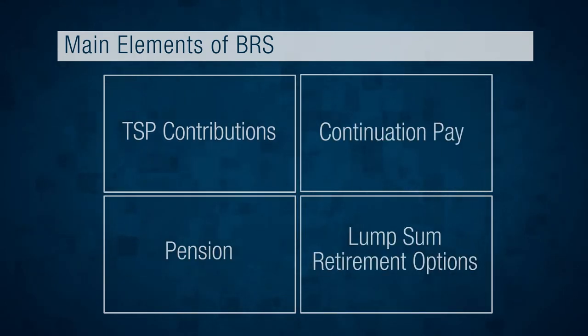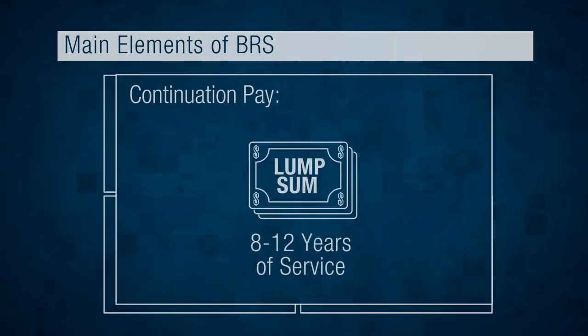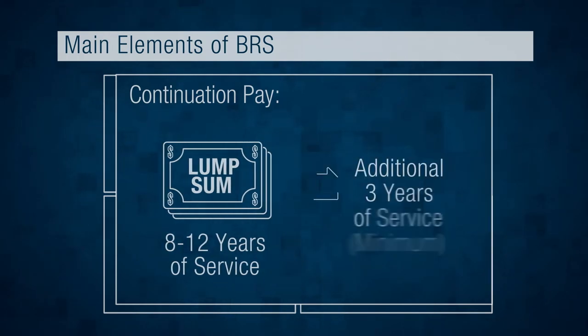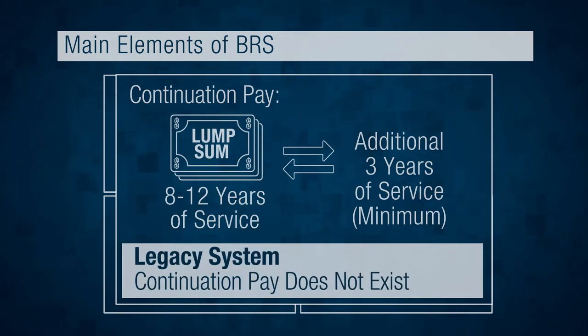Now let's look at continuation pay. Continuation pay is a lump sum payment made between 8 and 12 years of service in exchange for agreeing to serve no less than 3 additional years. The exact timing, amount, and other details of these payments will be set by each branch of service as they deem appropriate. Continuation pay in this form does not exist under the Legacy system.